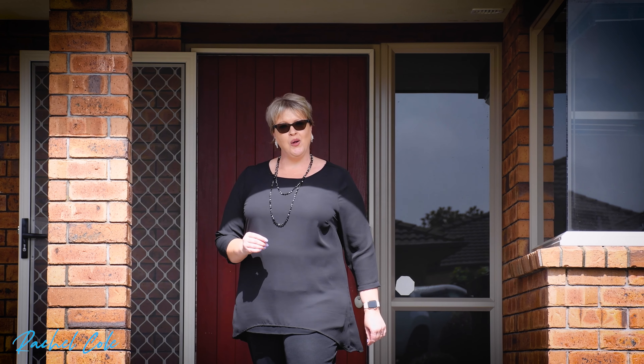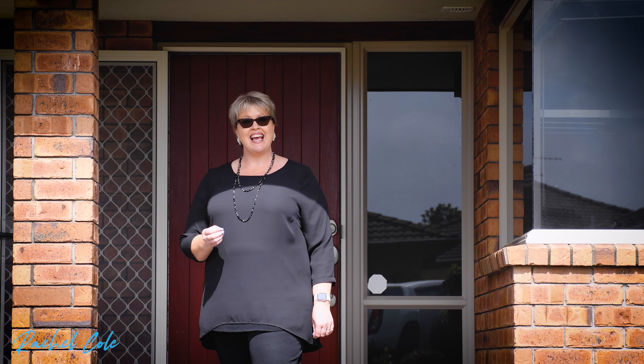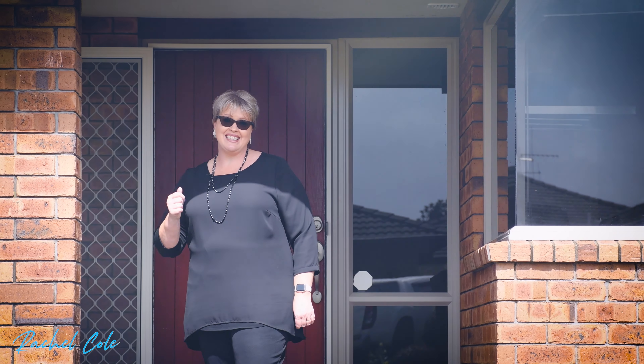Hi, I'm Rachel Cole from Harcourts, and welcome to 30 Gibson Place here in Papamoa. Let's take a look.